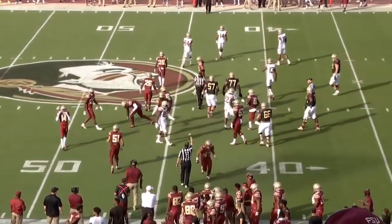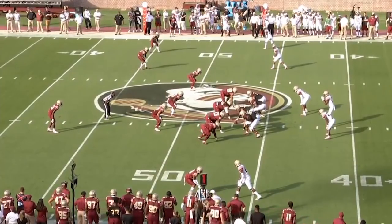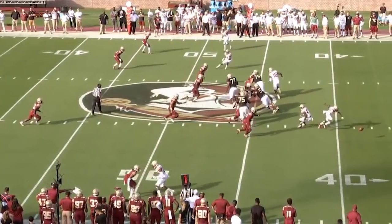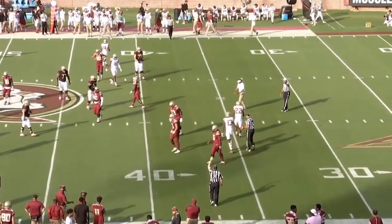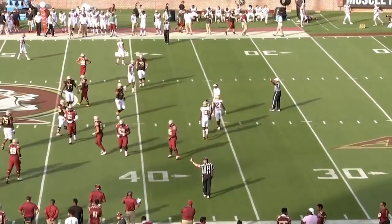He'll be a yard shy of the first down. Hall of Famer Derrick Brooks, and a guy that's really been catching the eye of this coaching staff. That ball — a little miscommunication and Blackman had to dive on it, but going back to Brooks.